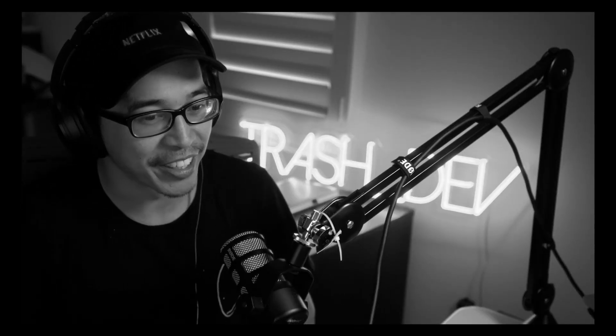Hey everybody, Trasher, and this is my YouTube debut, so if you haven't already, smash that like and subscribe button wherever the fuck it is — I have no idea. This is what I have to say now at the beginning and end of every video.